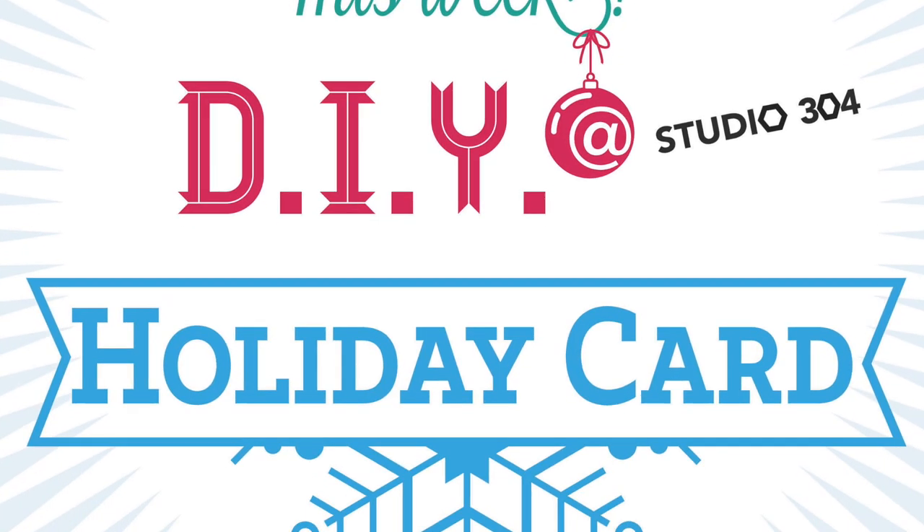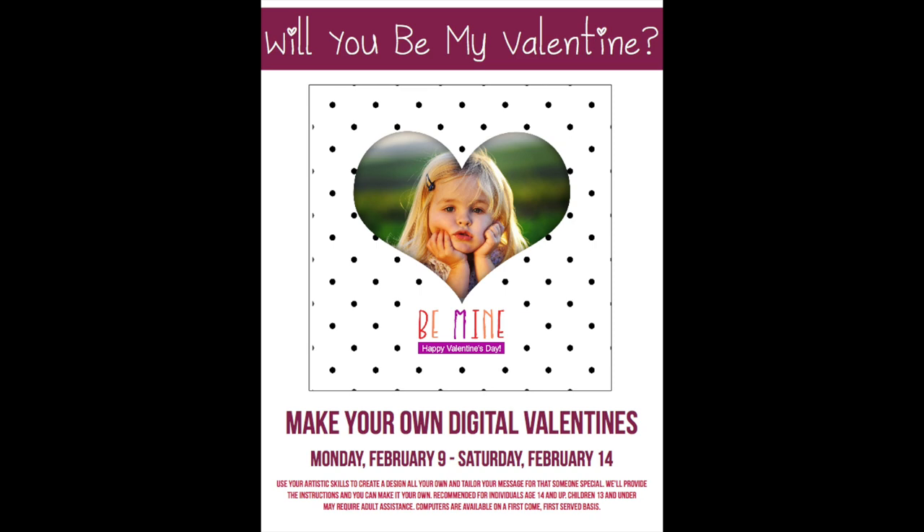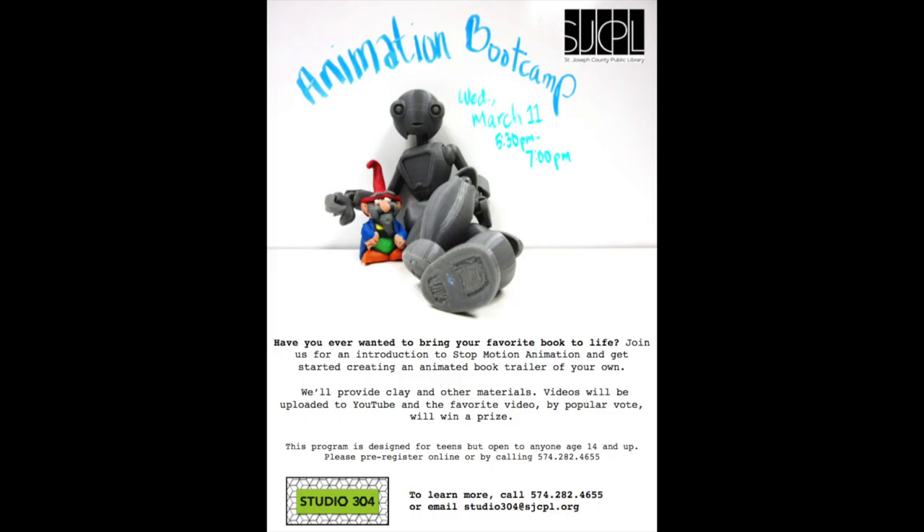We also teach classes in Studio 304. Each month we focus on a different topic or program, like 3D printing or iMovie.